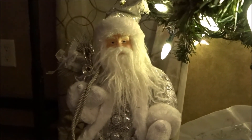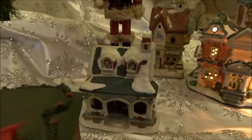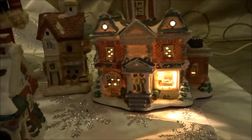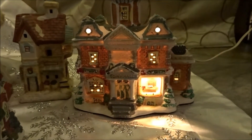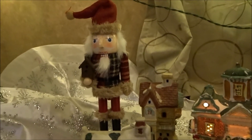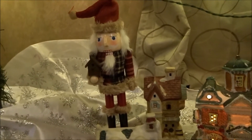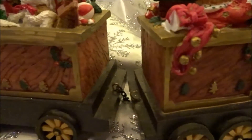Santa I bought at Big Lots last year — so pretty. I have some more houses over here. This one has a light that you plug into the outlet. Then there's another house, and a cracker I bought at Dollar General like five days ago. The train — you could connect it but I just left it like that. I think it's so cute.